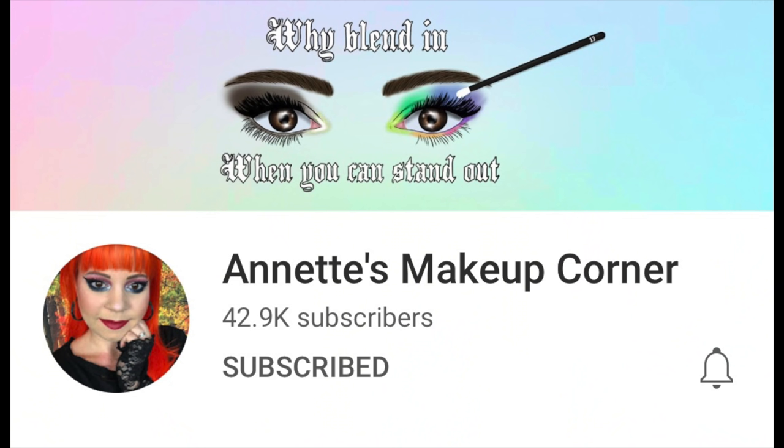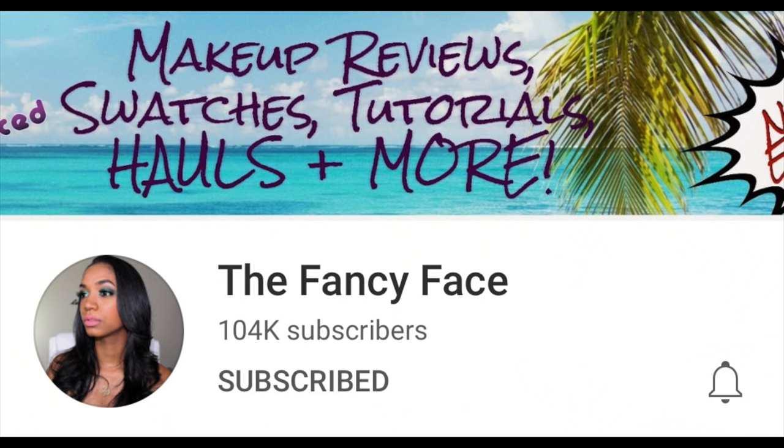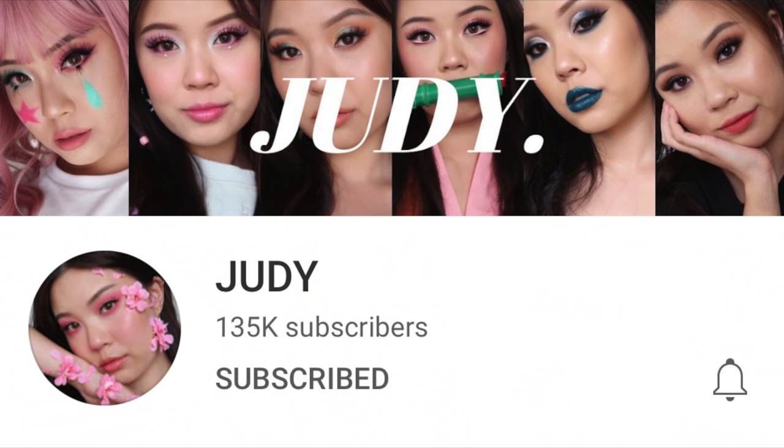And then we have the Fancy Face Tina. I know both of them, but this beauty right here is new to me — her name is Judy and that's the name of her channel as well. I've never tried anything from Odin's Eye before and I get this PR box, and I'm thinking okay, Tina had reached out to me to send me her palette.